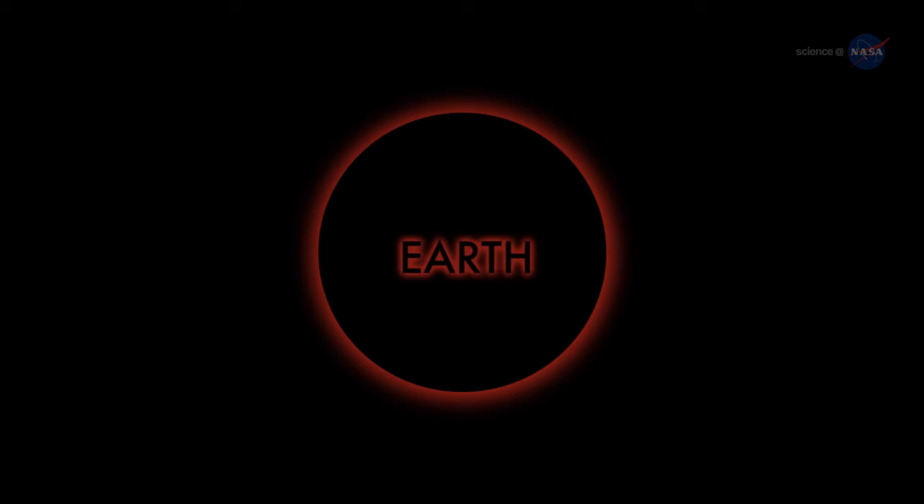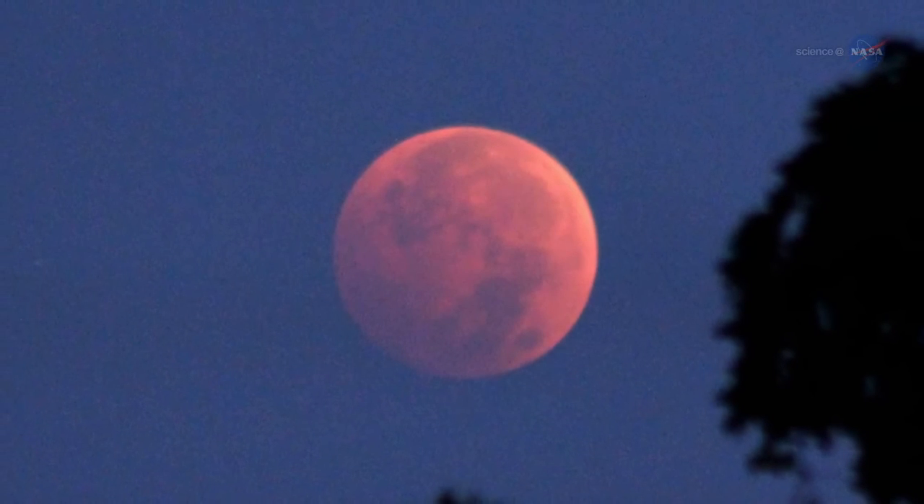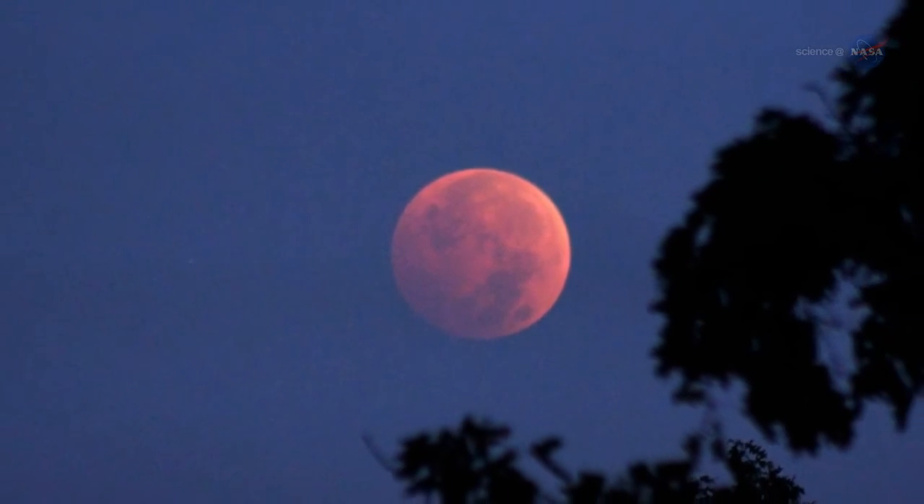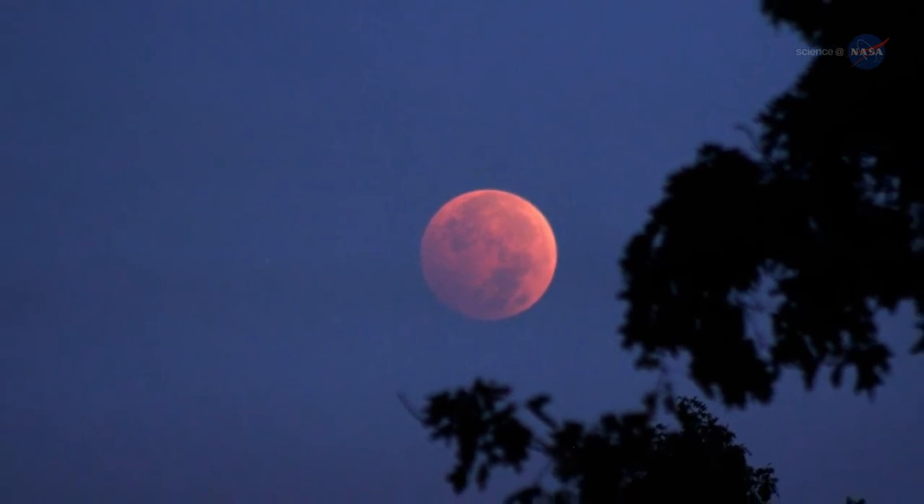The rim of the planet looks to be on fire. As you scan your eye across Earth's circumference, you're seeing every sunrise and every sunset in the world, all of them, all at once. This incredible light beams into the heart of Earth's shadow, filling it with a coppery glow and transforming the Moon into a great red orb when viewed from Earth.